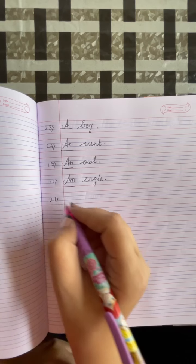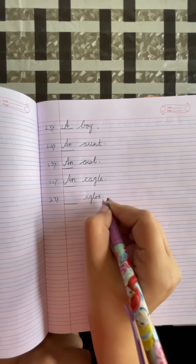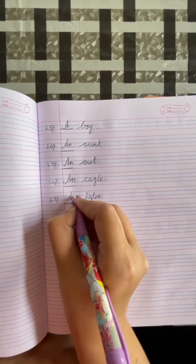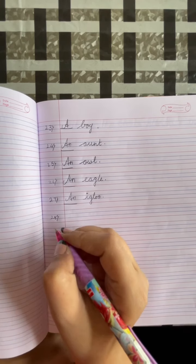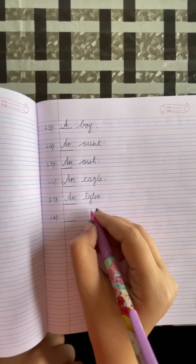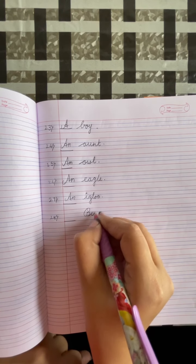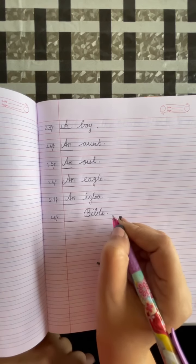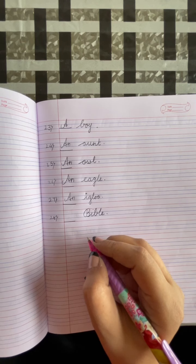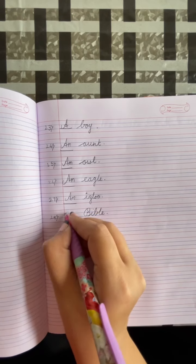Number 27: dash, igloo. Put a full stop. I is a vowel, so we will write AN. Number 28: dash, Bible. Put a full stop. Bible is the Holy Book of Christians. It is also a unique thing, so we will write THE.